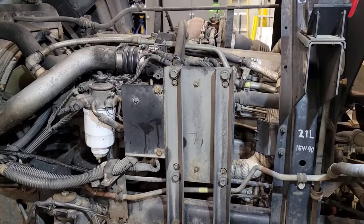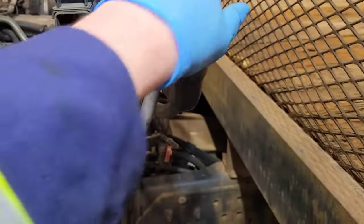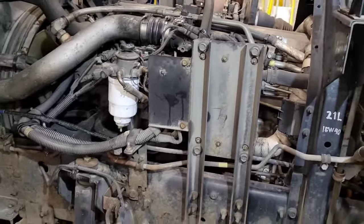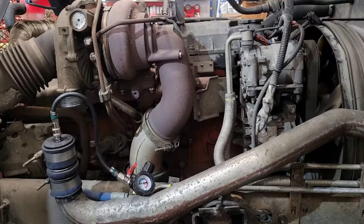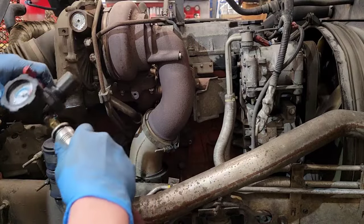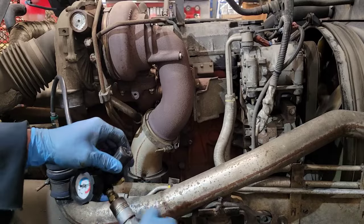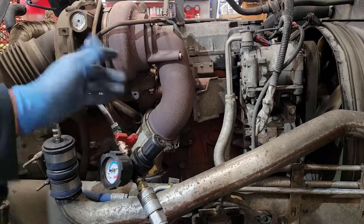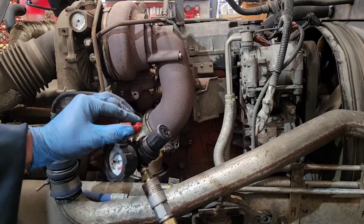Before pressurizing the intake, go ahead and take your oil cap off — that way if you do have some blow-by you don't over-pressurize your crankcase. Now grab your regulator and shop air, plug it in, and set your regulator to somewhere in the middle range of what your boost system runs at. Then open up the gate valve.